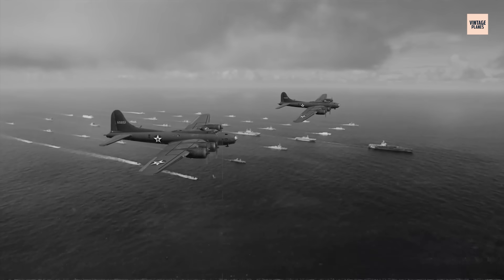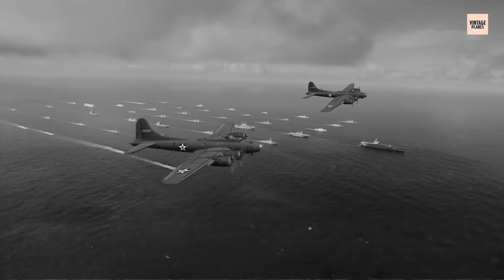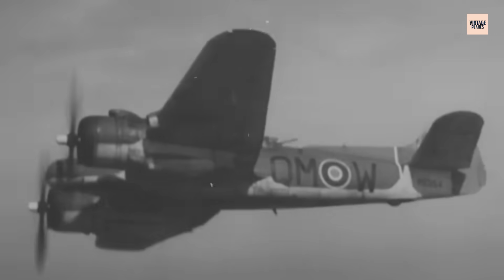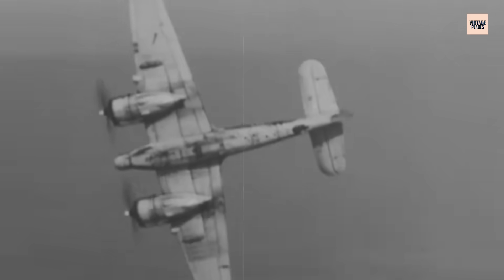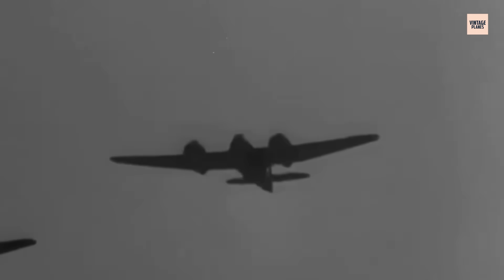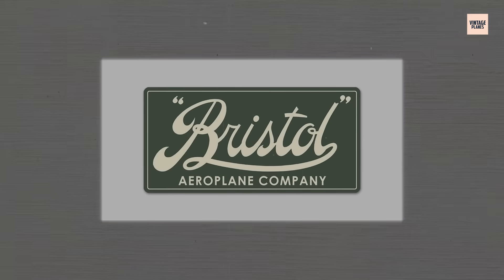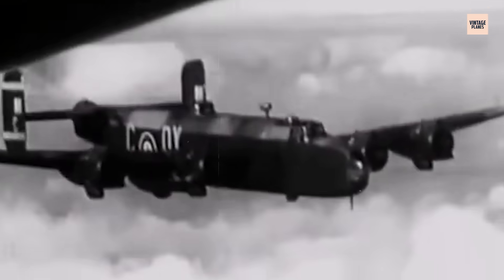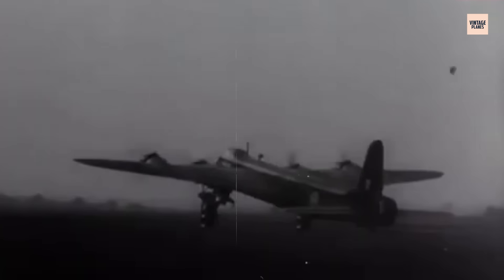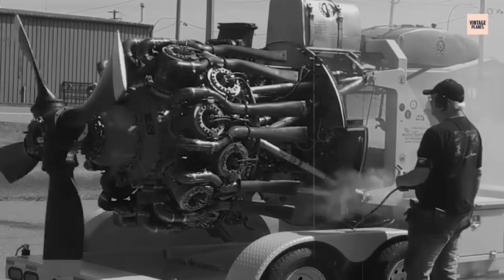In the early days of World War II, as nations scrambled to adapt to the ever-evolving demands of aerial warfare, one engine would come to define the sky – the Bristol Hercules. A product of desperation, innovation, and sheer engineering brilliance, this mighty radial engine would serve as the heart of numerous iconic aircraft, from bombers to fighter planes. Designed by the Bristol Aeroplane Company, it wasn't just an engine – it was a symbol of British resolve. Today we uncover the shocking truth behind the Hercules engine, its creation, its legacy, and the secrets hidden in its powerful cylinders.